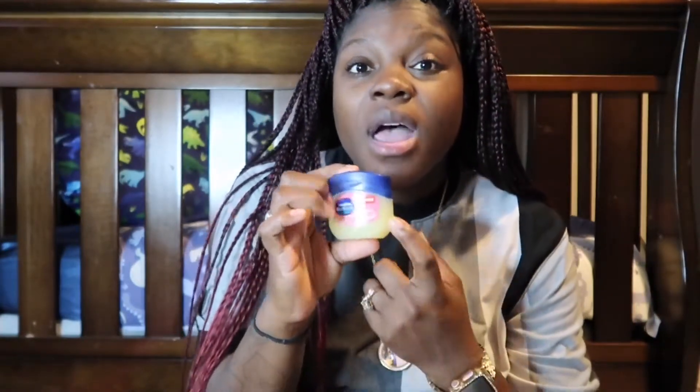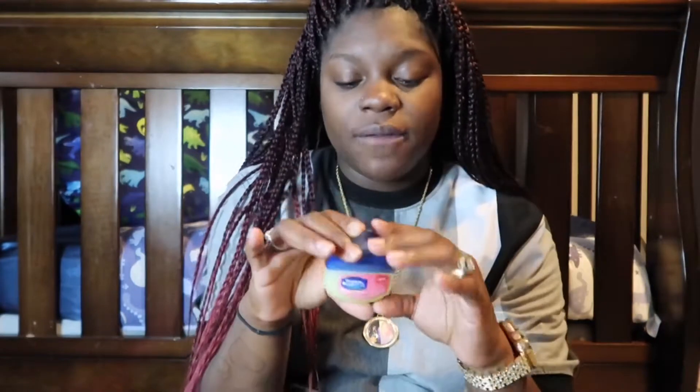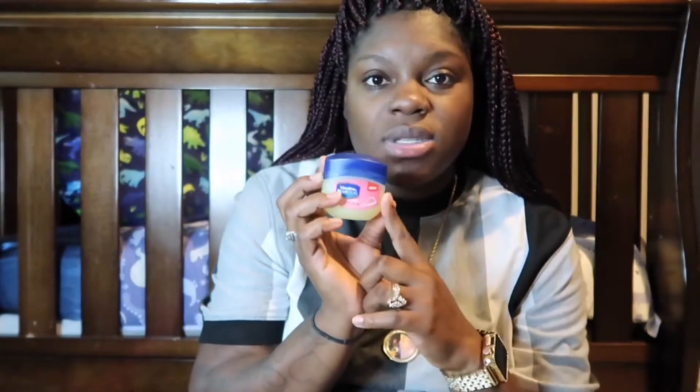I also have some travel-size Vaseline — the gentle protective jelly for baby. I'll be using this for my skin and for baby's skin. Once he gets his first bath in the hospital I'll tell them I want this put on him, because my two older kids suffer with eczema and have really dry skin, so I might use this for his skin from the beginning.